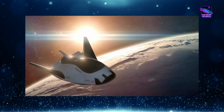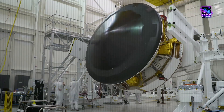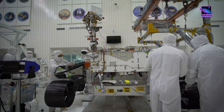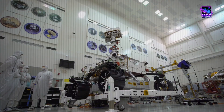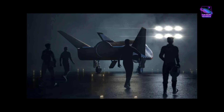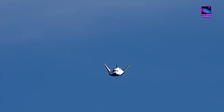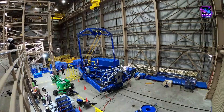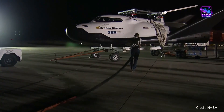Building a spacecraft like the Dream Chaser is no easy feat — it took Sierra Space nearly eight years to develop Tenacity, but they've learned so much along the way. This knowledge will help them construct future Dream Chasers faster, so we can expect to see more of these incredible vehicles in the years to come. The Dream Chaser is one step closer to making its debut flight and revolutionizing cargo transportation to the ISS, and Sierra Space has shown incredible dedication and innovation in bringing this project to life.